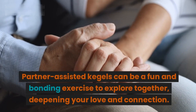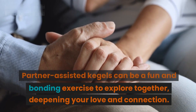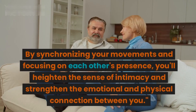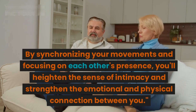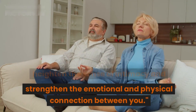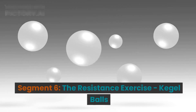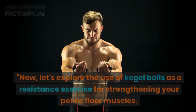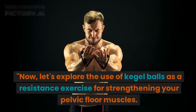Partner-assisted Kegels can be a fun and bonding exercise to explore together, deepening your love and connection. By synchronizing your movements and focusing on each other's presence, you'll heighten the sense of intimacy and strengthen the emotional and physical connection between you.